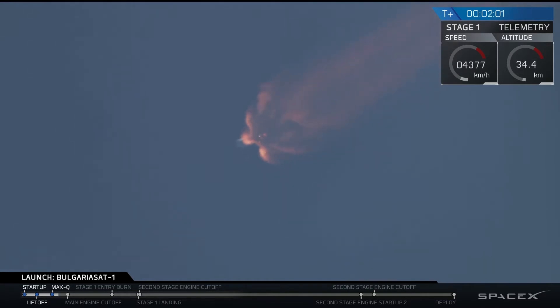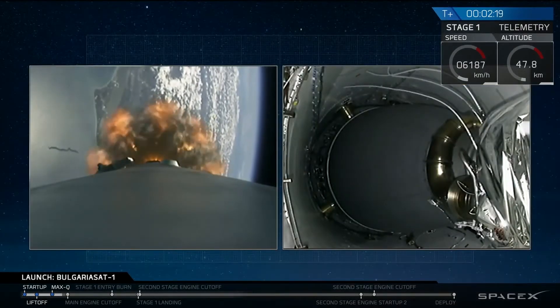The chill-in has begun. You just heard the call-out that the Merlin vacuum engine on second stage has begun chilling in. This means we are getting ready for three major events: main engine cutoff (MECO), stage separation, and second engine start. We'll talk about all three of them after they occur.